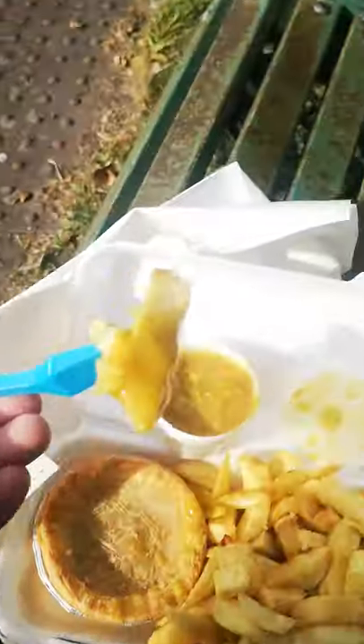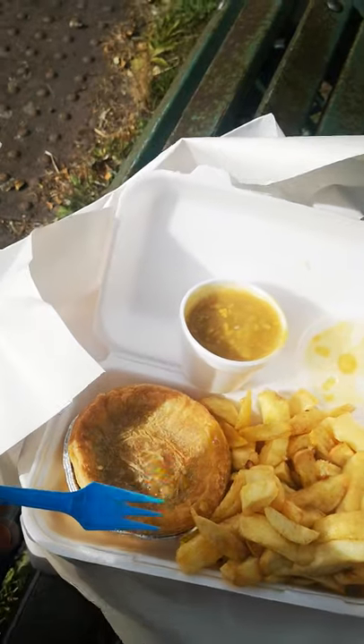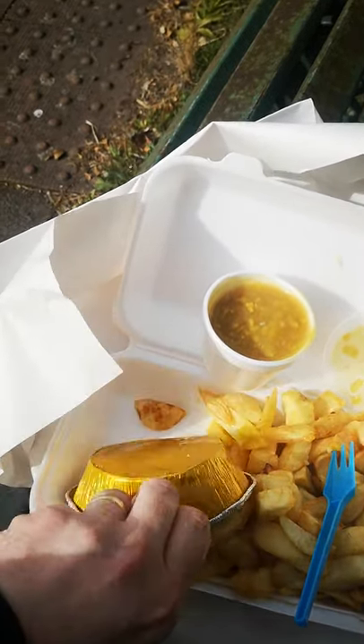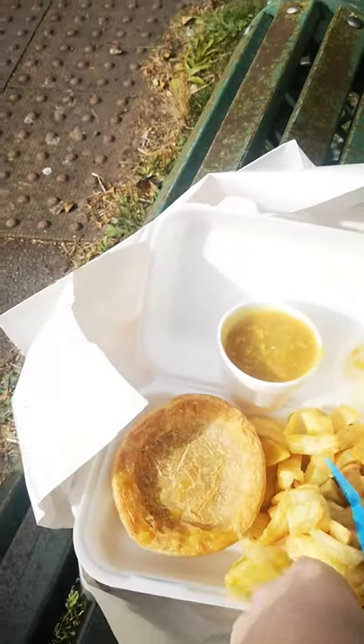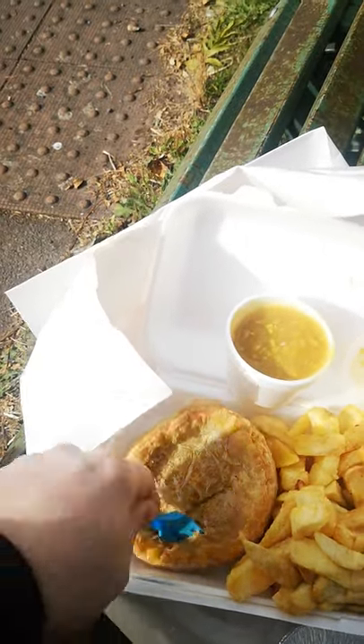So far viewers, I'm very impressed with this. I do tend to eat kebab and chips quite a lot, but today I thought I'd go for the pie and chips. Right, let's get this pie open and take a look.